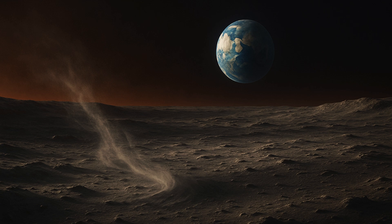The Moon, long thought to be geologically inert and dry, has surprised scientists once again. In recent years, researchers have detected hematite, a form of iron oxide commonly known as rust, on its surface, particularly near the poles.